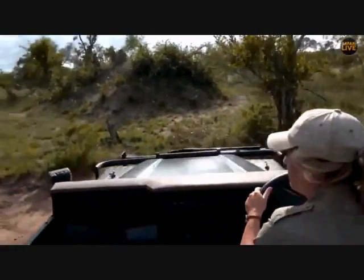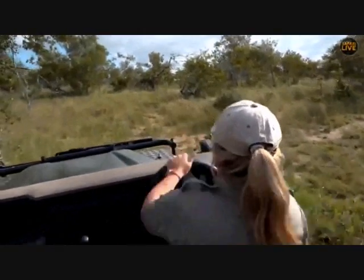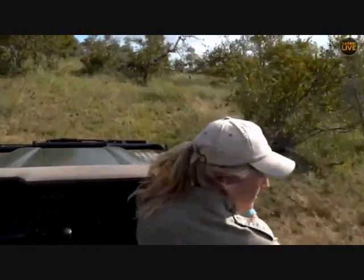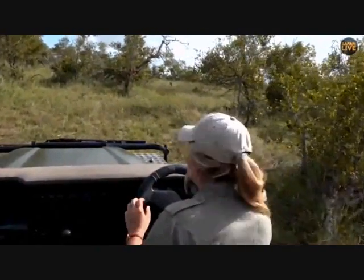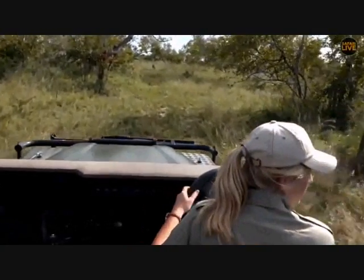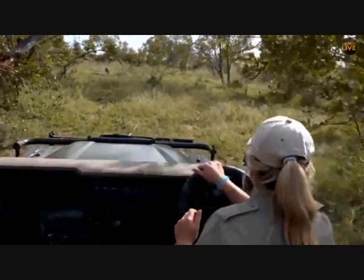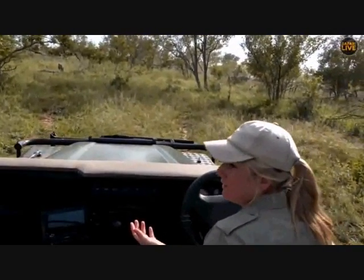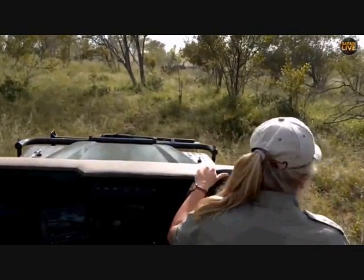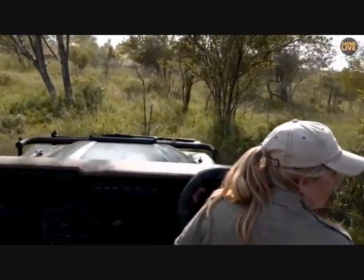They're all running — all the buffalo stampeding! I don't know where Hosana's gone. All the buffalo are stampeding. Now we've got to find him because he's so camouflaged. I'm going to focus now — where is he? He was bolting into this direction and buffalo are running away because he exposed himself.